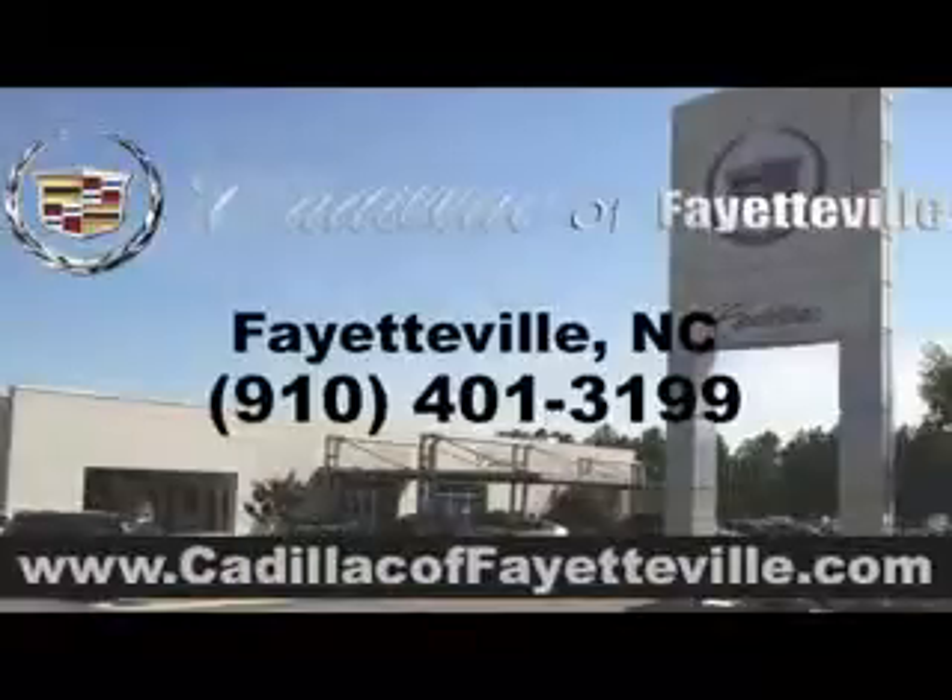Enjoy the drive and have peace of mind in this 07 Cadillac STS. See us at Cadillac of Fayetteville today. Stop in today or visit us 24-7 at cadillacoffayetteville.com. Thank you.